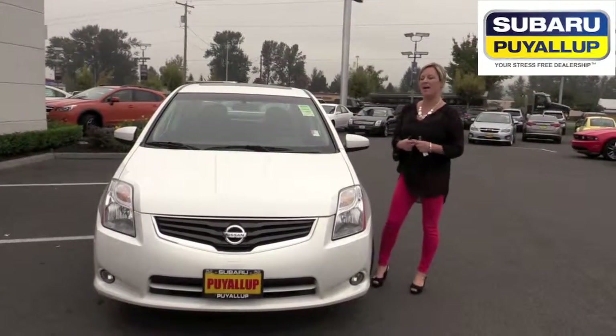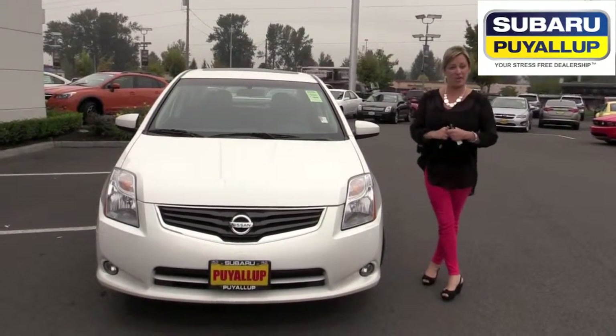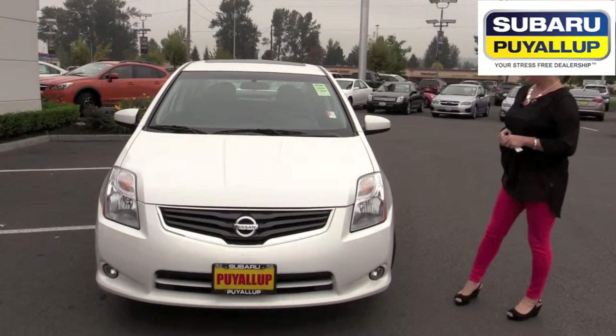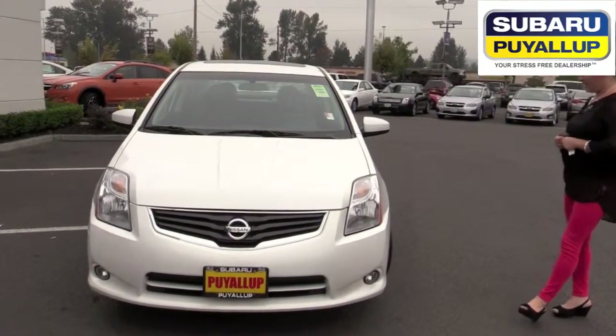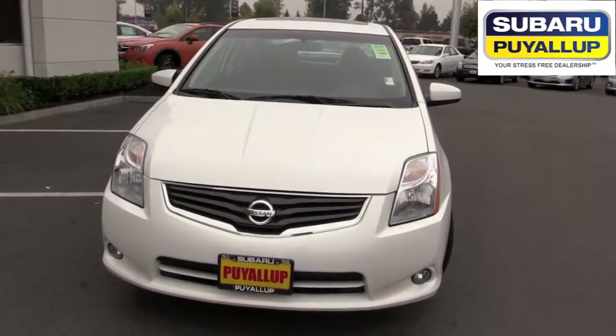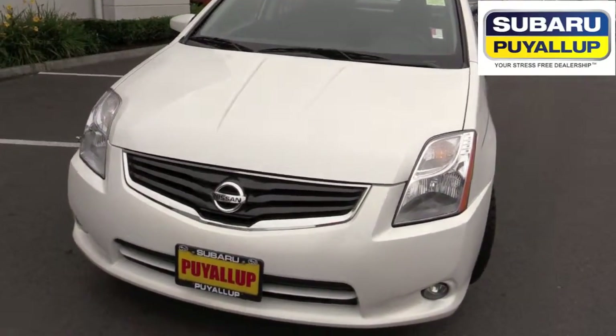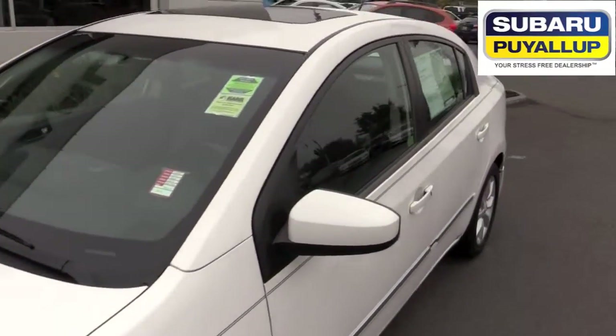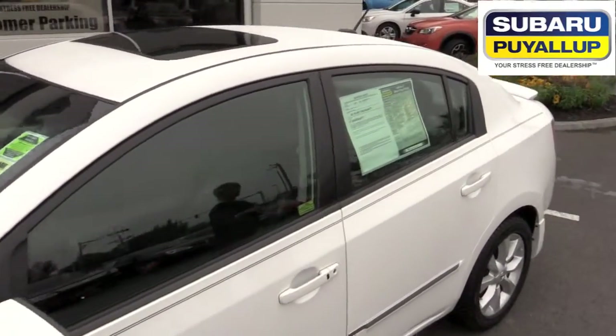Hi, Shelly here at Subaru of Puyallup, and this is our car of the week for pre-owned. It's a 2011 Nissan Sentra in Aspen White. It's immaculate and pretty fully loaded. So we'll go around and look at the outside. It's a nice, smaller, compact sedan, really good on gas mileage.